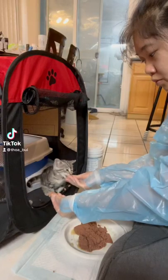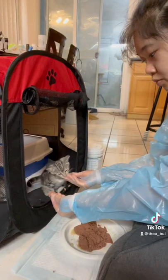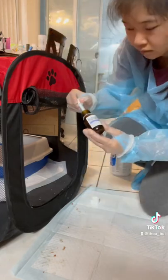When we're not fully dipping kittens, here's a typical day. I try to hand feed the kittens as often as I can.